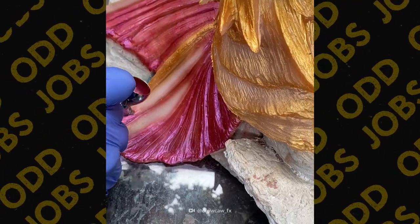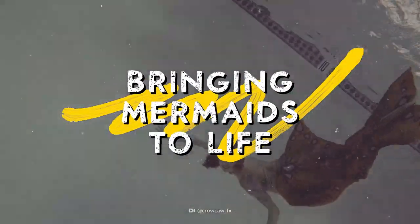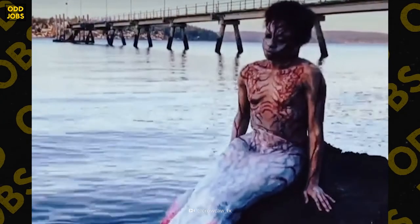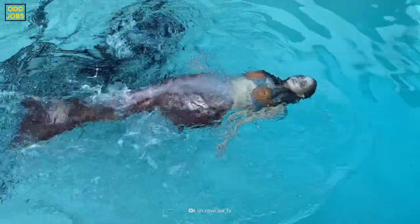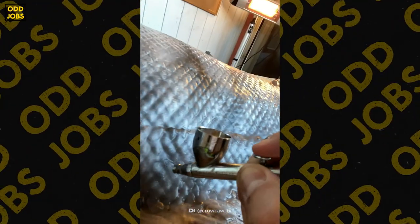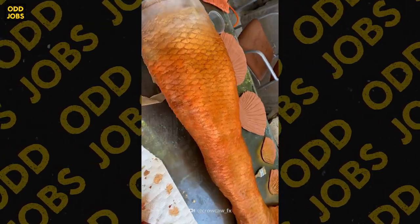I kind of have a fun job — what I do for a living is I make mermaid tails. It started out many years ago; I used to do special effects makeup and creature design, and then I did a tail for a friend, and that blossomed into what I do now, which is I work full-time creating these life-size mermaid silicone tails and tops and different appliances.